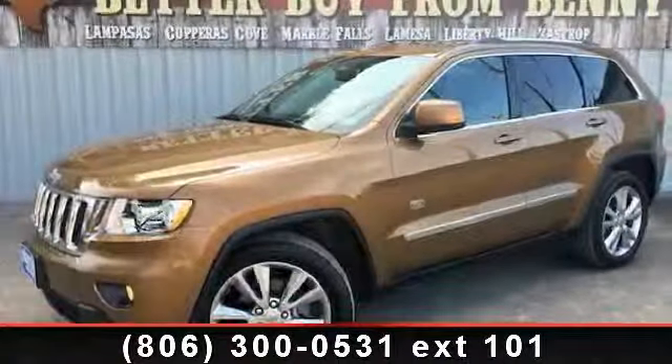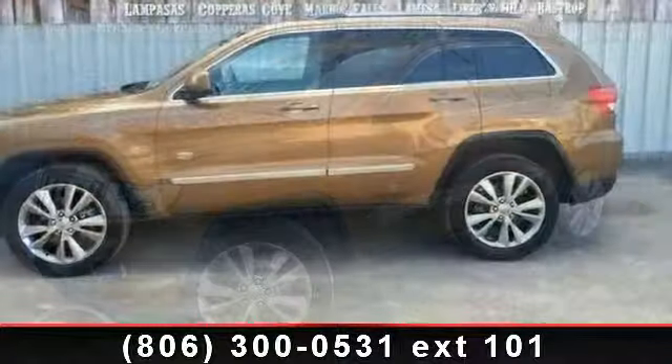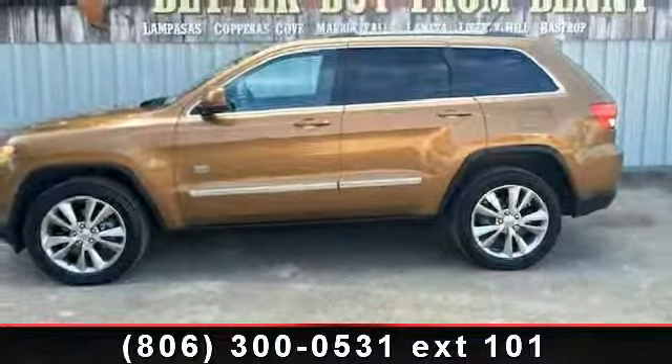Check out this 2011 Jeep Grand Cherokee Laredo. If you are looking for a first-rate auto, this one could be yours today.